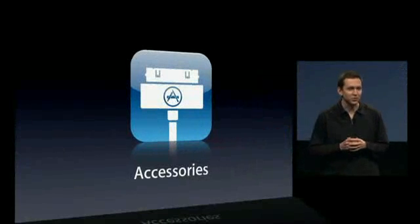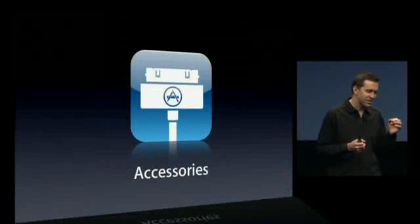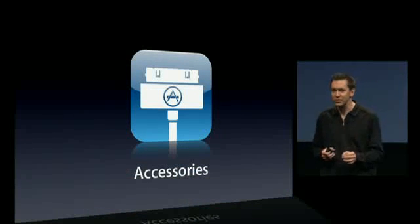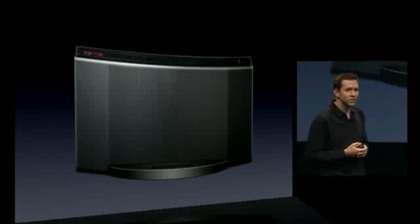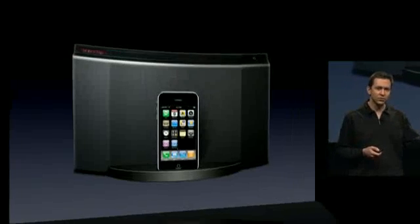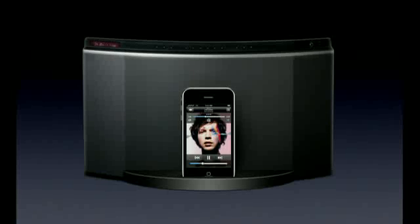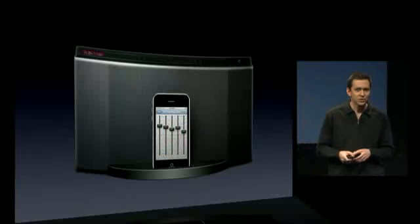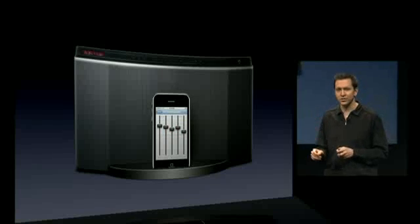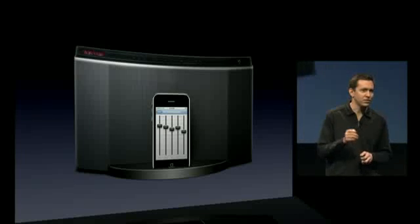Next, accessories. We have a thriving ecosystem for accessories — there are thousands of developers building thousands and thousands of accessories that work great with iPods and with iPhones. Here's one of the more popular ones: a speaker. With a speaker, you can plug your iPhone right into it and listen to your music right over that speaker. With the iPhone 3.0 SDK, we're going to take this support to the next level — enabling accessory developers to build custom applications that talk right to the accessory. In this example, the speaker manufacturer could build an equalizer application that is actually controlling directly the hardware equalizer of the speaker.